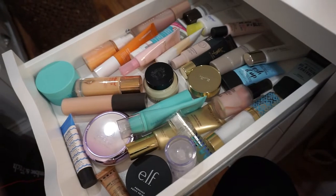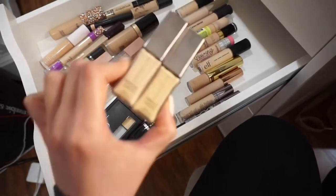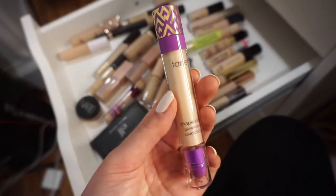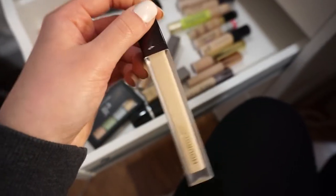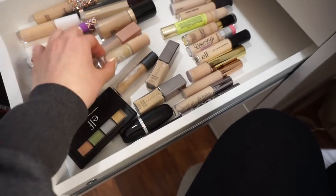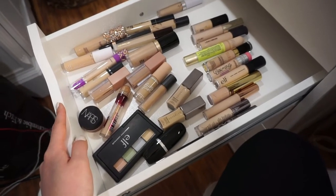Next is my concealer drawer. Some of my favorites are the Cover FX Power Play concealers — so freaking good, they blend so well and look hydrating on the skin. I have the Tarte Shape Tape Glow Wand, which I just tried — it really illuminates your under eyes. The new Hourglass concealer is fantastic; I'm obsessed. I love the KKW Beauty concealers, and the Pretty Fresh concealer from ColourPop is so, so good. I definitely have a lot of concealers, but not as many as foundations.